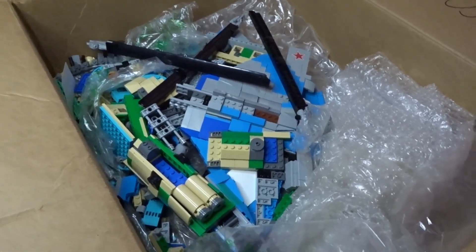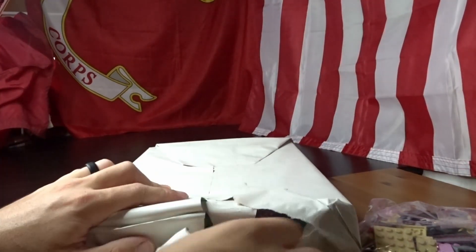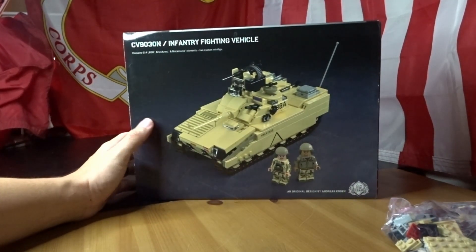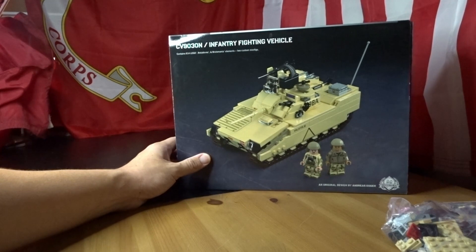This package is from at_t_br_ick on Instagram, and he allowed me to buy the CV-280 — I think it was — and he also gave me a few free items, which is pretty cool. It was like unwrapping Christmas. It's the CV9030N infantry fighting vehicle, the Norwegian APC that Andreas built, so now I have this one and his other vehicles that he's made.